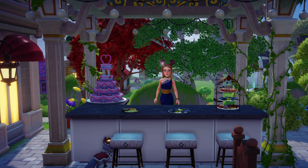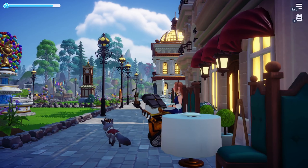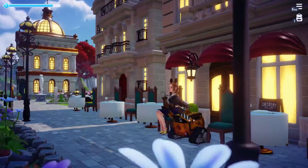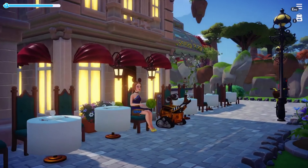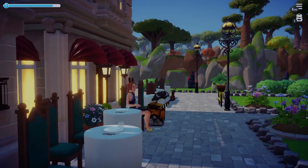Creating a mood board for your theme also helps. Other people's ideas are a great place to start — make them your own. That's what I did here for Chez Remy to recreate a Paris street cafe.